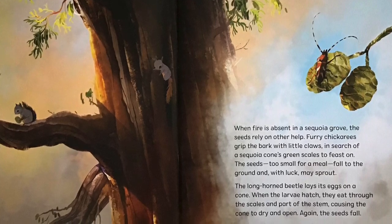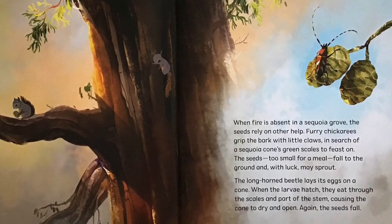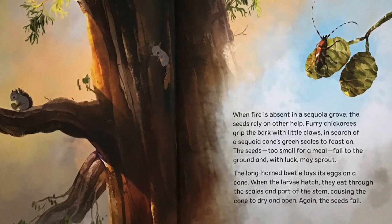The longhorned beetle lays its eggs on a cone. When the larvae hatch, they eat through the scales and part of the stem, causing the cone to dry and open. Again, the seeds fall.